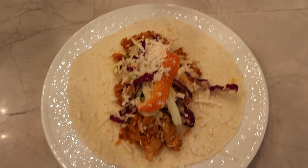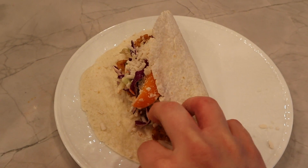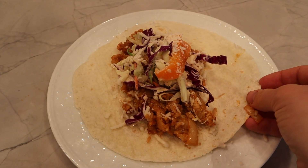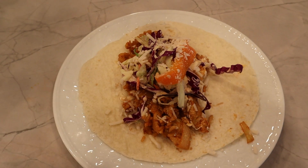And here it is all plated up. I realized these tortillas are a bit large for tacos, so it's probably more like a burrito at this point, but so it goes. This is so good.